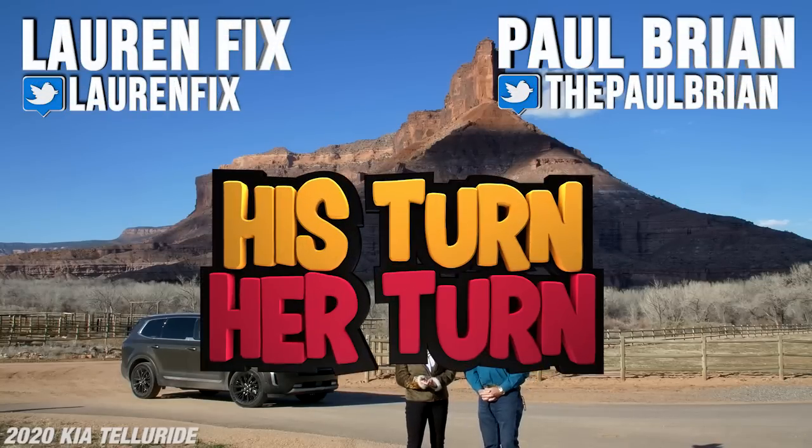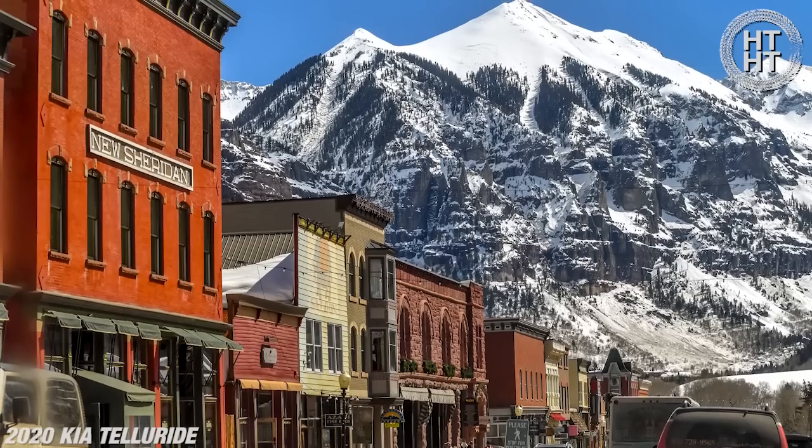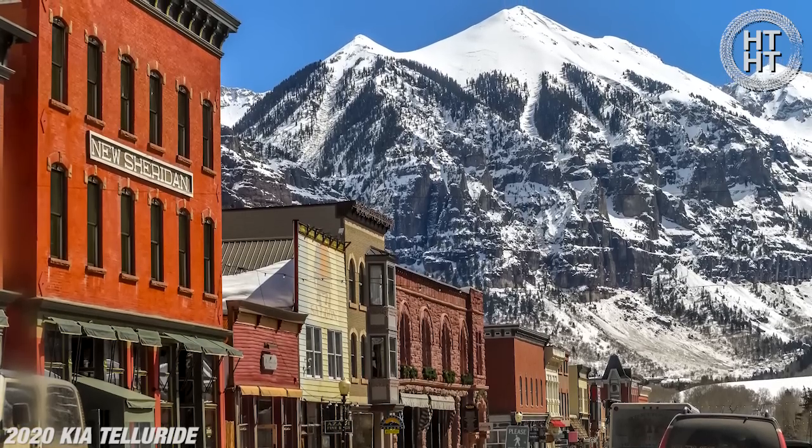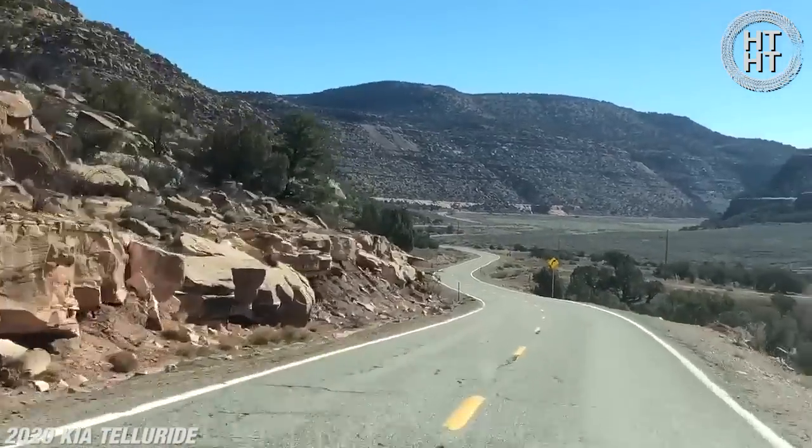And I'm Lauren Fix, and this is his turn, her turn. There are some places that we go that are nice, there are some places that are very nice, and then there's this, which is spectacular. You've got to come. If you've never been to Telluride or this area in Gateway, Colorado, it's a long trip — it took me three flights to get here, but it was worth it.